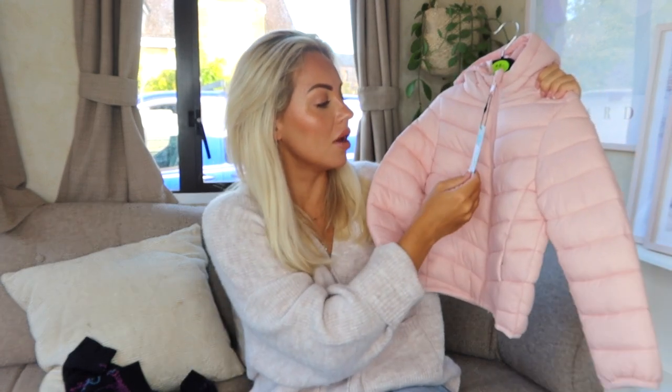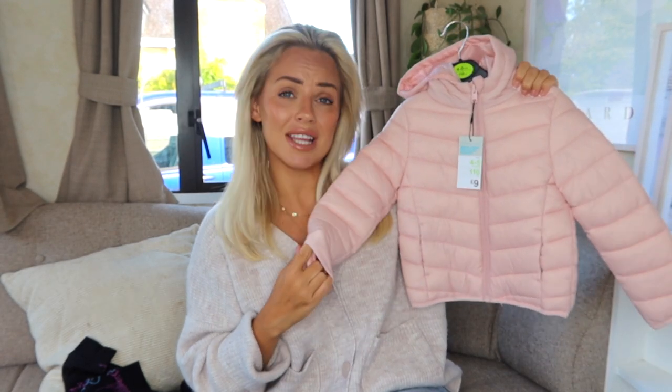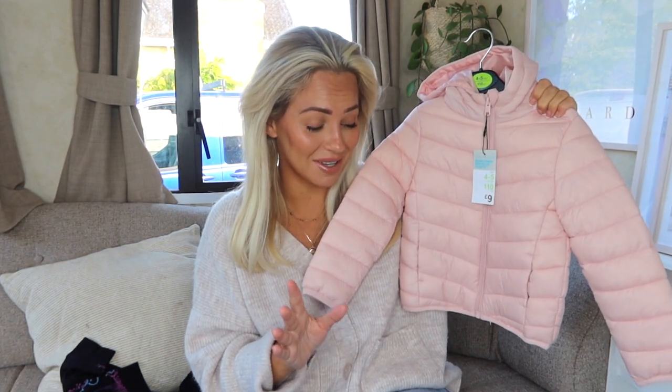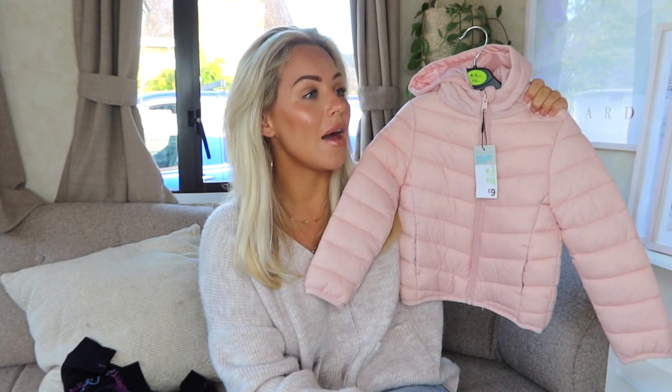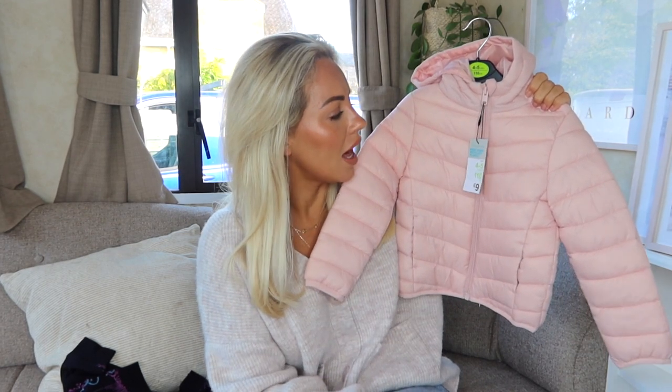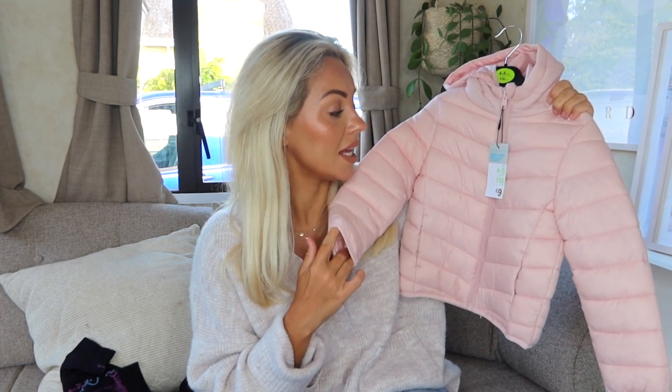I saw this coat for nine pounds and thought it was so sweet. The only age they had was four to five years and the twins are going to be three, but it looked really small so I'm hoping it fits. They have a preschool coat and a big winter coat but I felt they needed something in between, and this shade of pink is gorgeous. Primark had quite a few coats in, so if you're after one do check them out.